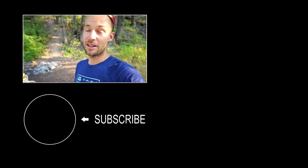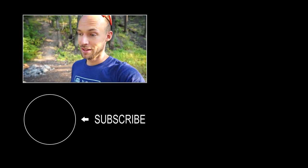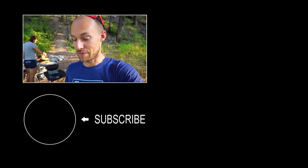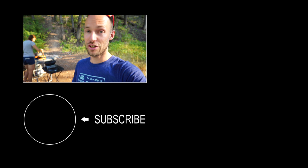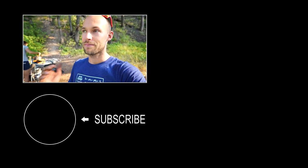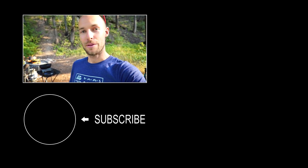But anyway, that's our camp setup. We're really pleased with it — we think it's pretty dialed and it's been working great for us. This is what we've been doing for a couple of years now. So thanks for tuning in. If you haven't checked our van tour video, you should definitely check that out. And if you haven't subscribed, please do. Until next time, don't forget to be more awesome.